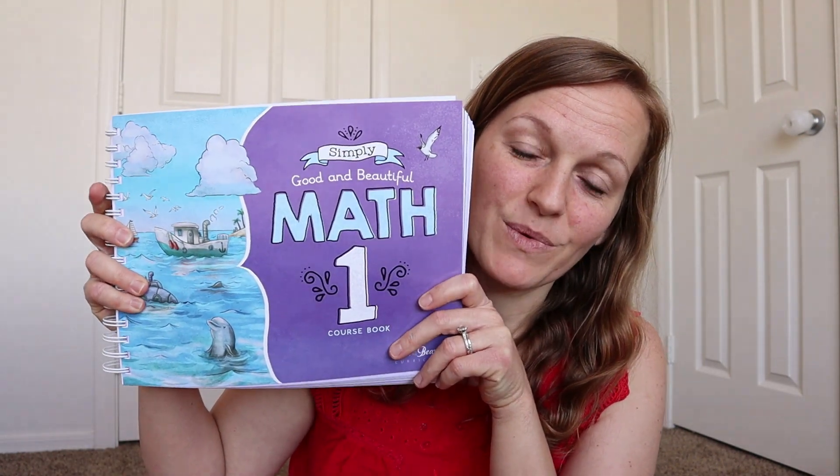Let's get started with my first grader. So this year we did The Good and the Beautiful for both my kindergartner and my fourth grader, and I really, really loved it for my kindergartner. It was very quick, to the point, short lessons, and there wasn't any fluff in it, and I really enjoyed that, and so did she. It was beautiful and just fun, so we are using that again for her — we are going to be doing their math level one.